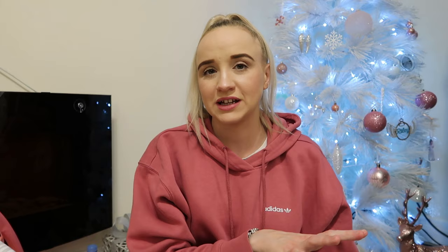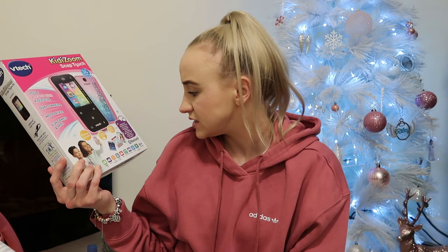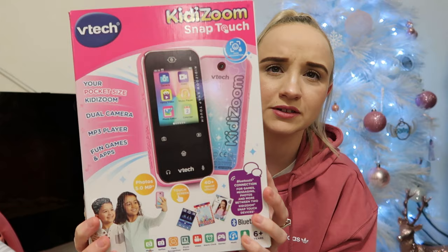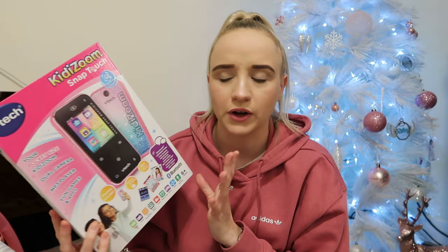Now moving on to Lily — her stuff's next to me. The first thing Lily has is this VTech phone; you can take photos, selfies, edit photos, video, camera, games. It looks so cool. She loves the VTech watches she got last year and doesn't stop playing with it, so I thought a little phone would be great — she'll be coming up to eight. It's not a real phone but it's so cute. Then the next thing is Numberblocks.